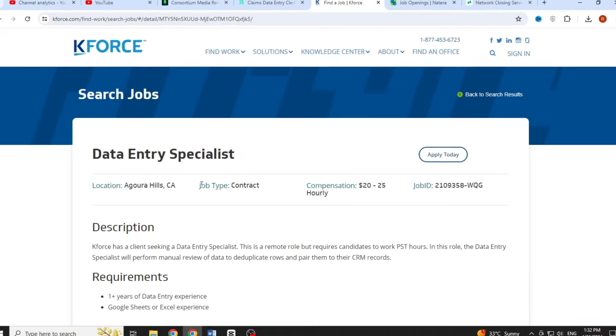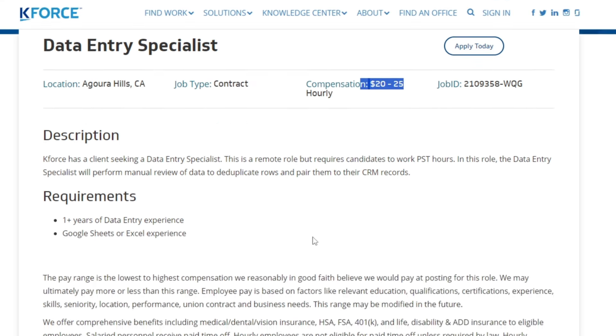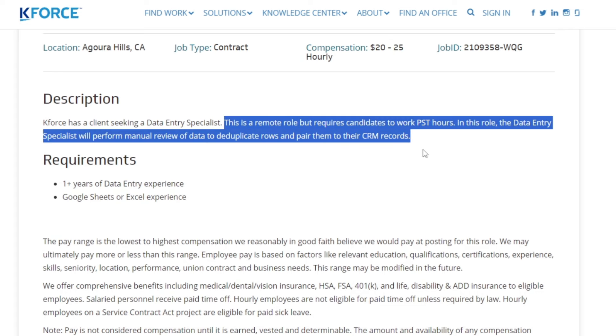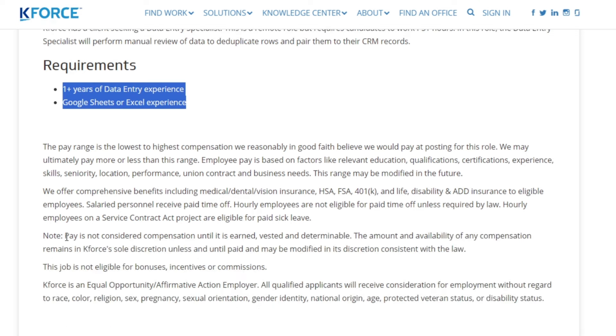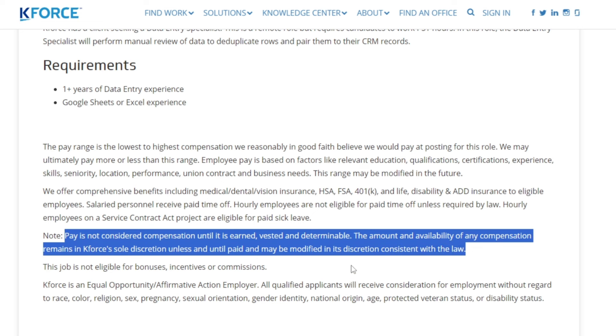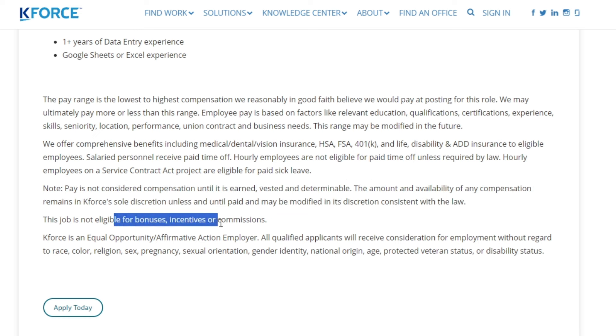The next job on our list is the Data Entry Specialist position at K-Force, located in Agoura Hills, California. It's a contract job with a compensation range of $1.20 to $1.25 hourly. While this is a remote role, candidates are required to work PST hours. In this role, the data entry specialist will be responsible for manually reviewing data to deduplicate rows and pair them to their CRM records. The requirements include having at least one year of data entry experience and experience with Google Sheets or Excel. Note that this job is not eligible for bonuses, incentives or commissions.